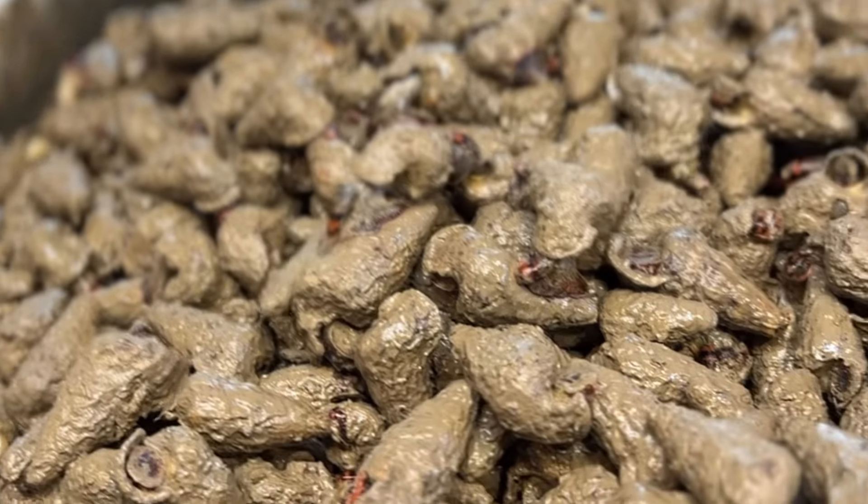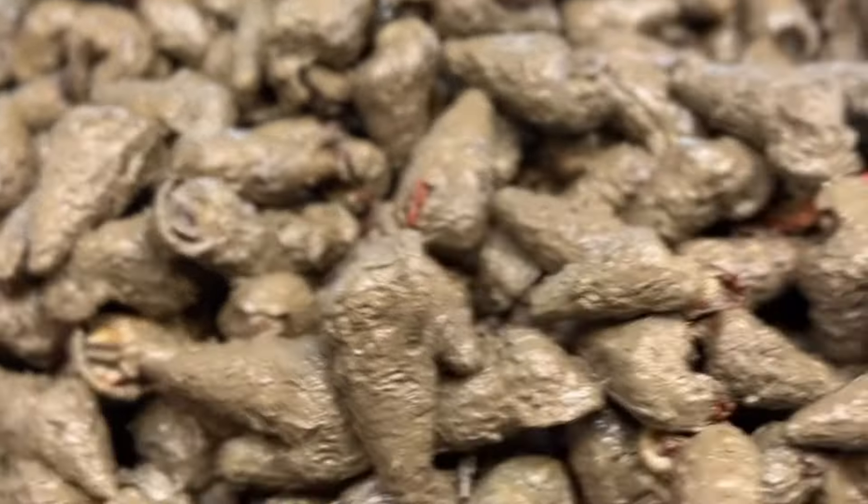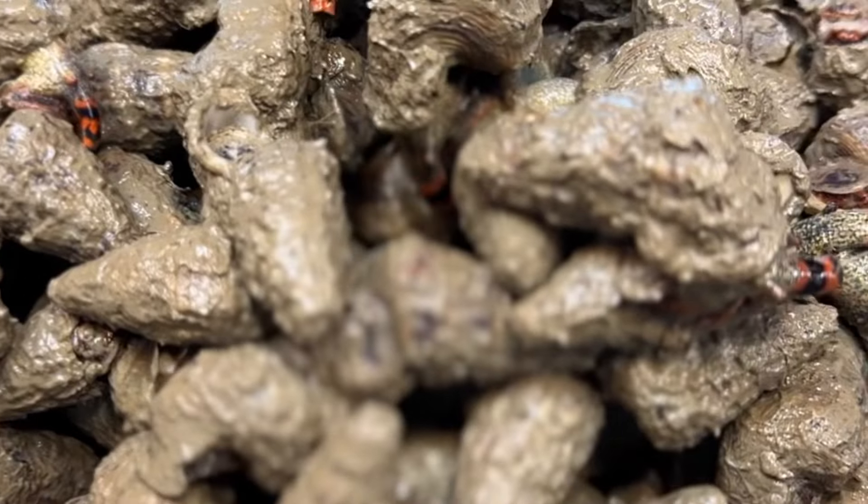These are the mud shells. Look at this — they still got the mud on them. They're still alive.